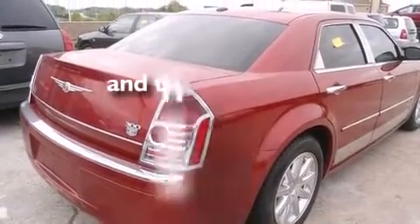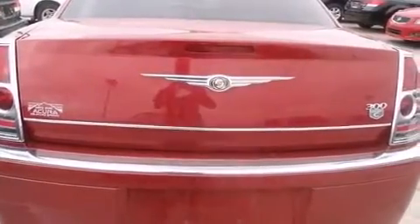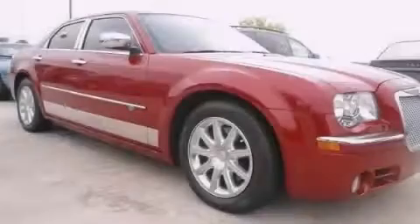This vehicle has less than 40,000 miles. This automobile won't last long at this price. Call and arrange a test drive now.